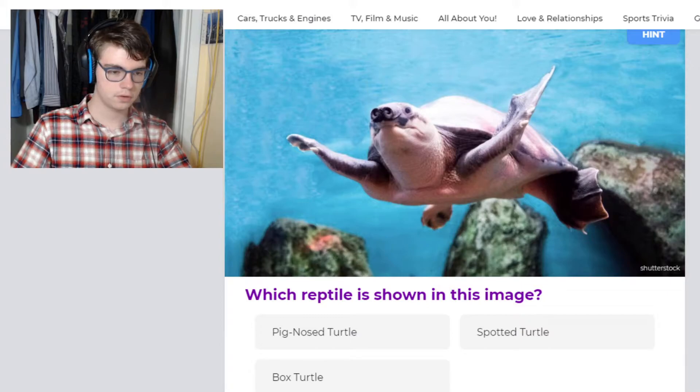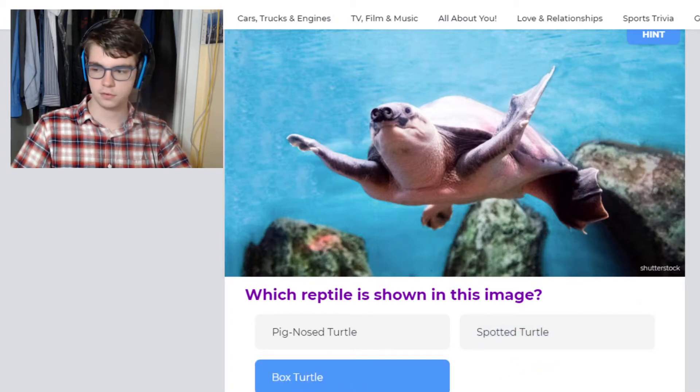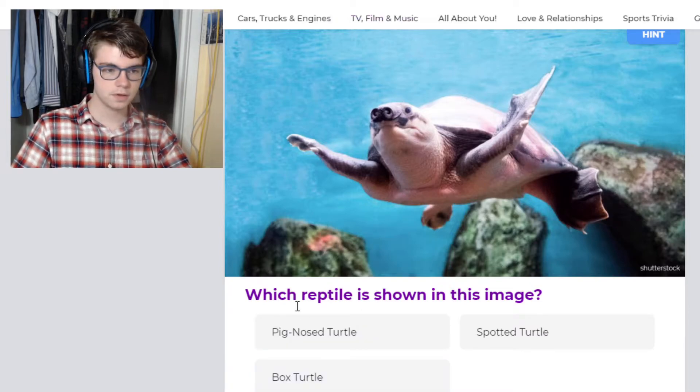This one is a pig-nosed turtle, or fly river turtle. They've got all flippers — they're probably the closest thing to a sea turtle in freshwater. Spotted turtles have hard shells and are much smaller. Box turtles are typically a hybrid of land and water turtle. And you can see the little pig-nose on this one.